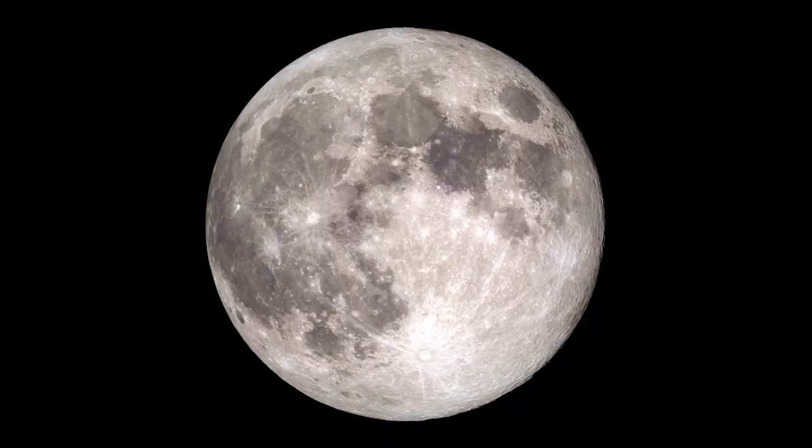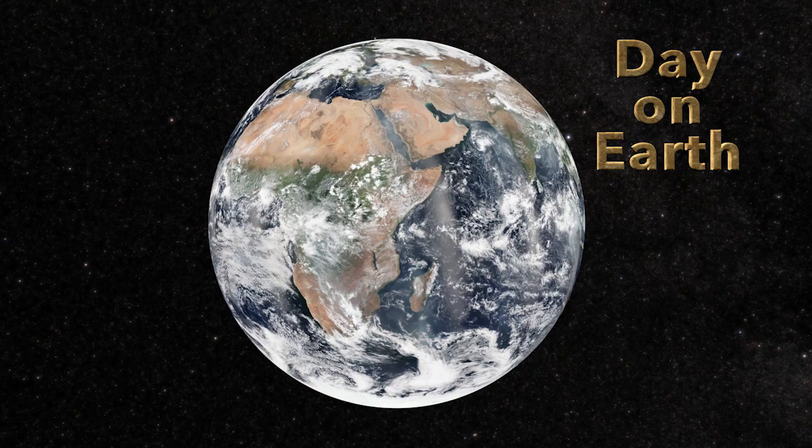You may be wondering, if the spacecraft launched way back in 2009, how are we only at 100 days? What is a lunar day, and how does it differ from a day on Earth?